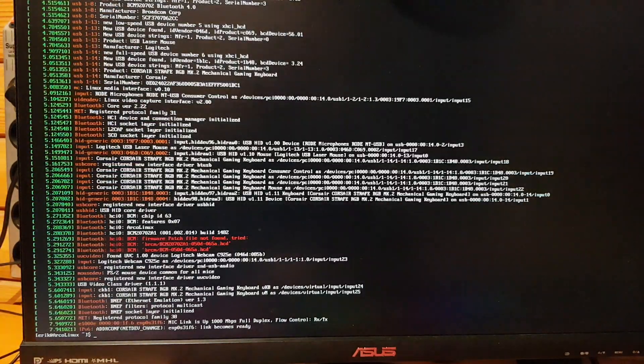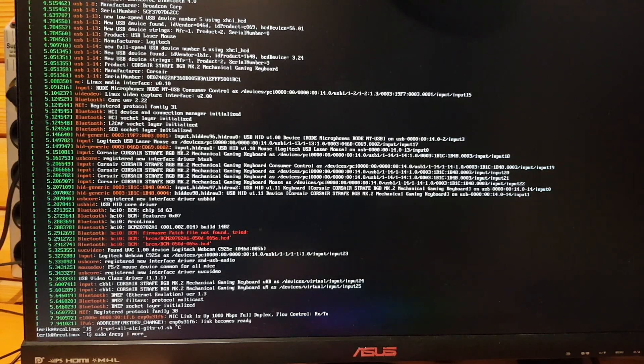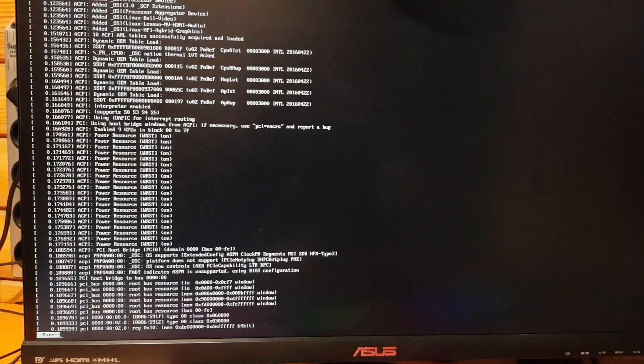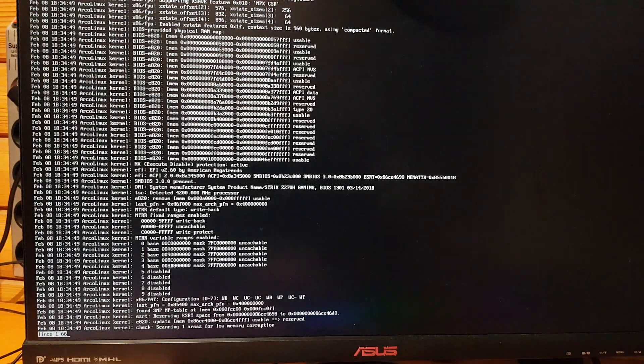The next thing you can do is `dmesg` - it gives you all the information available on your machine, and you just go and read it. If you want to read it page by page, you type a pipe and then `more` or `less`, and then you can press spacebar to go ahead. Then `journalctl` was the next stop - read everything there to see what's happening.